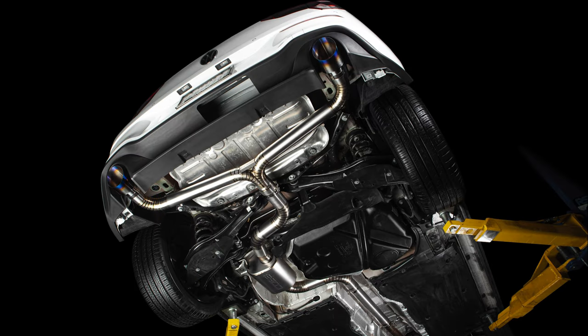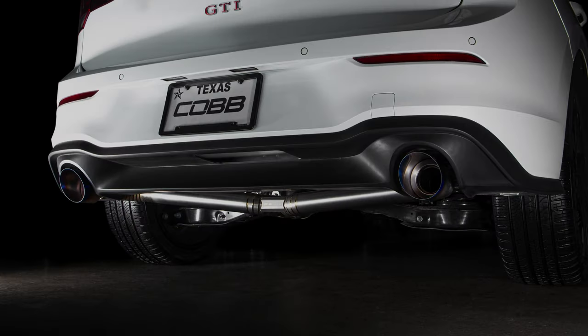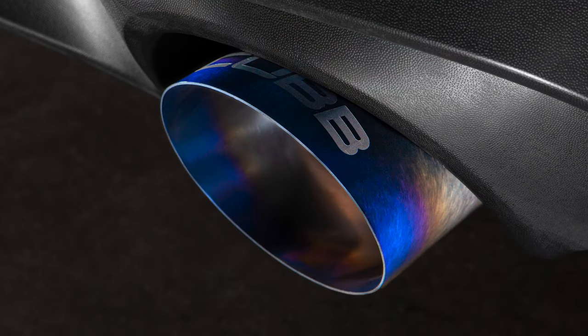In today's Cobb Highlight, we show you how to lose weight and gain some style at the same time with the full titanium version of the Cobb Mark 8 GTI Cat-Back Exhaust.